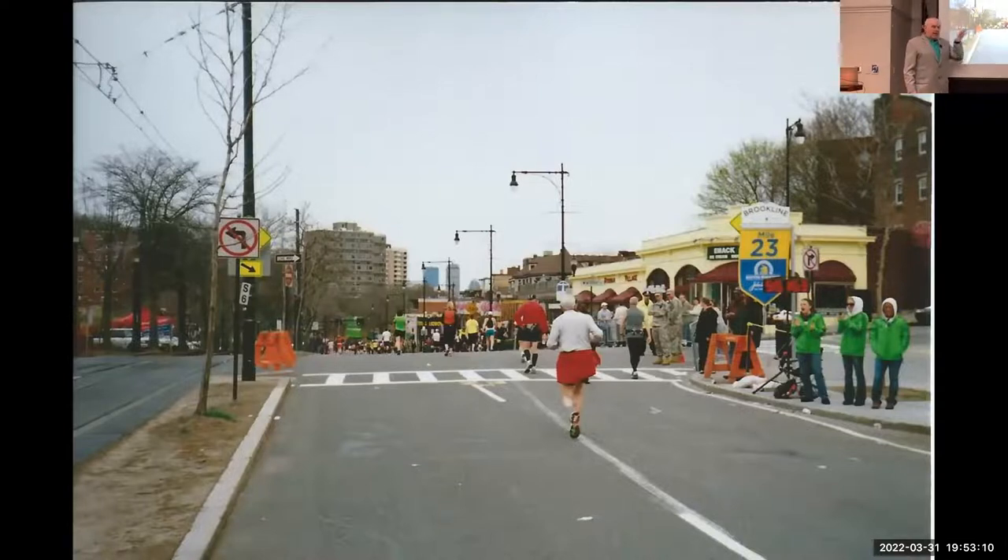David McGillivray told me once — since you can see the skyline, you go down after Heartbreak Hill and then down to Cleveland Circle without going back up — to take a look once in a while. So I did. I took this picture and you can see the skyline, and it's both good and bad. It's good because that's where you're going; it's bad because you're this far up that you can still see it. You know you're about to go down, which can really work on your legs if the hills are undulating.